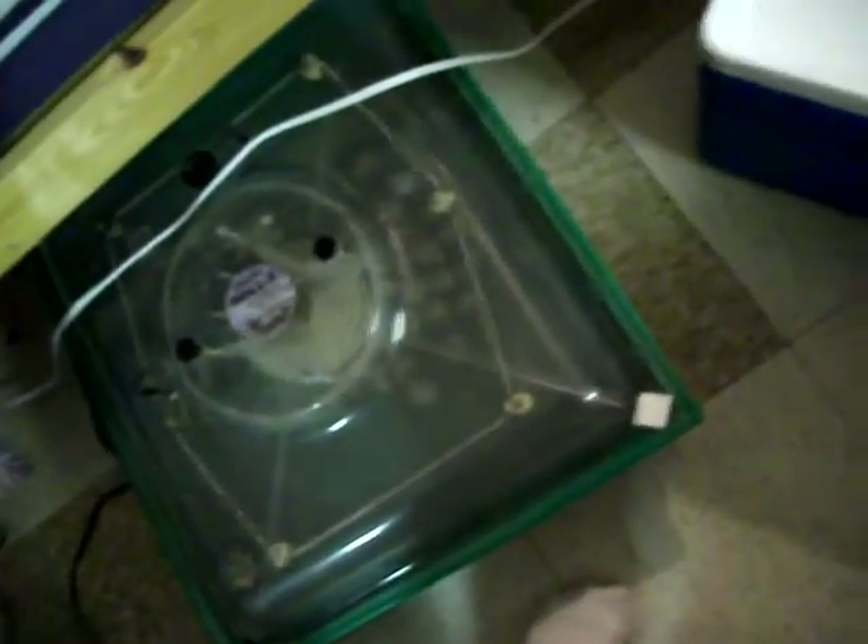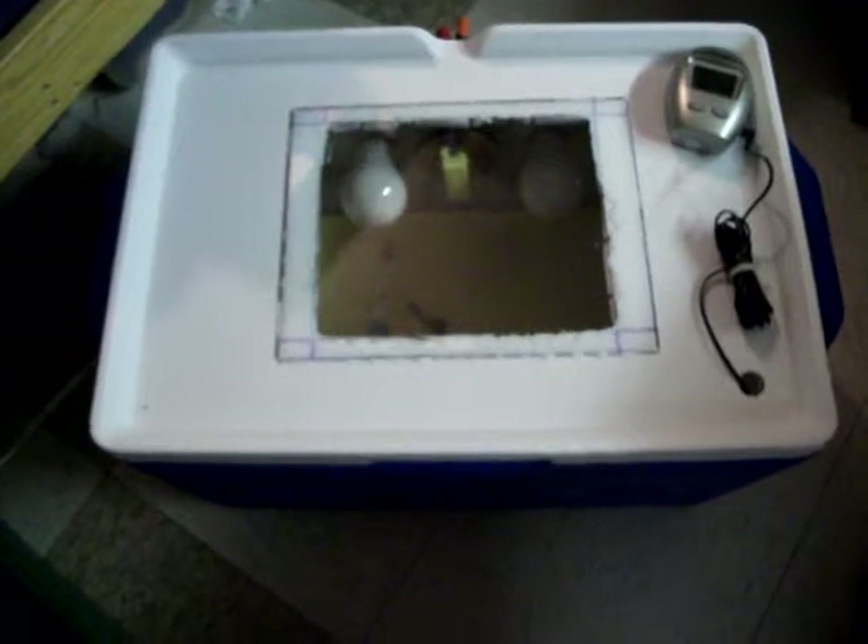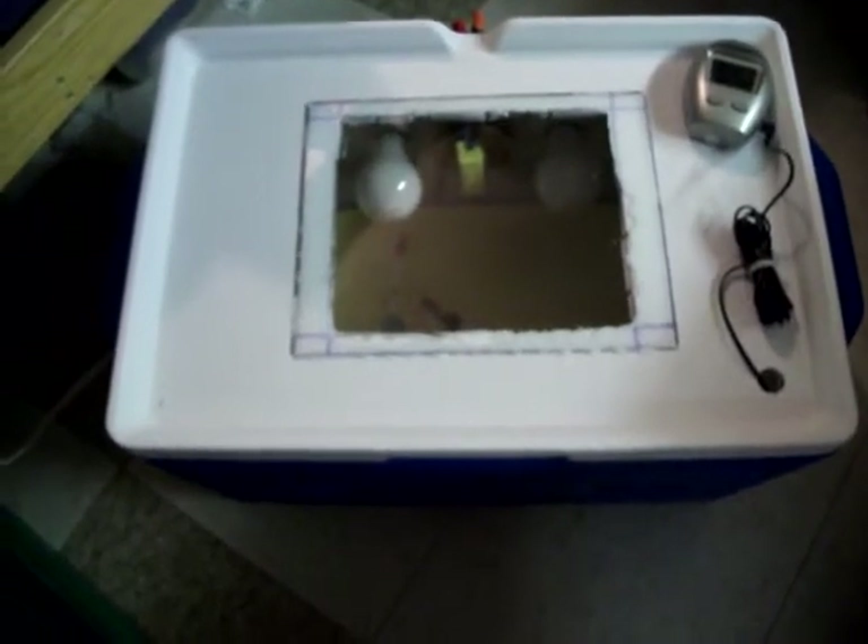All the other homemade incubators I've had over the years worked on the same principle — nothing fancy. You open the door, give the eggs a quick turn with your hand, and that's it. They all work just fine. So this is what I'm hoping to stick with — keep the eggs in here, and then I'm going to move them over to the new unit when it's ready. When the eggs are just about ready to hatch, I'm going to pack it over to the Animal Health Technology building in my car and let them hatch in the classroom so everyone can watch.